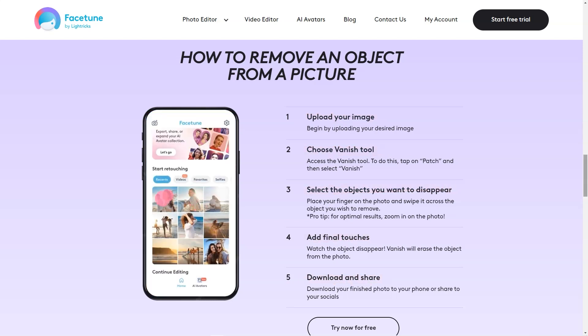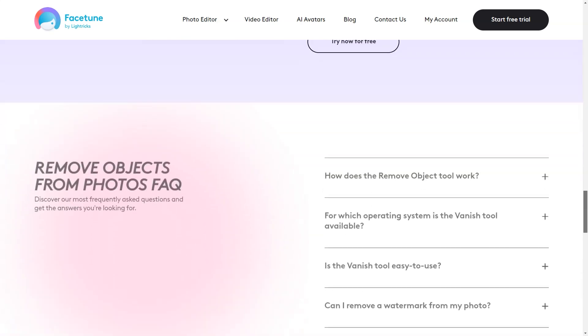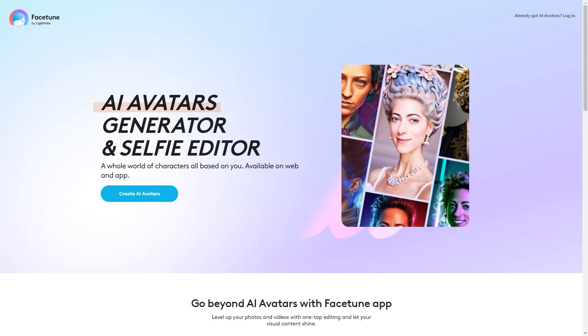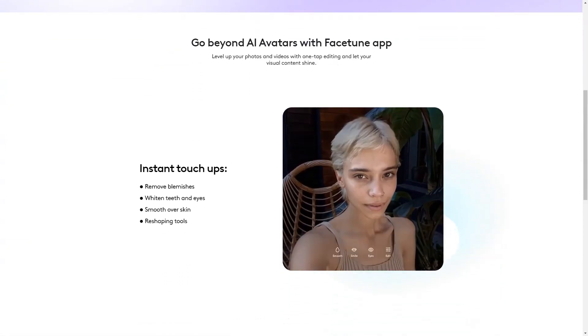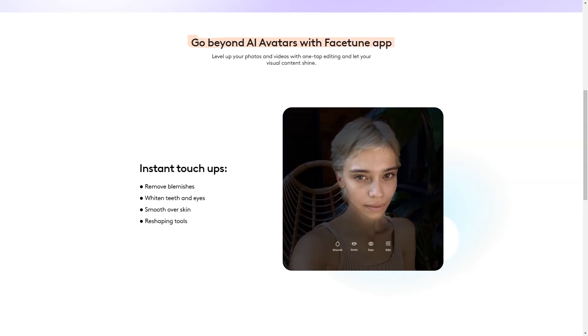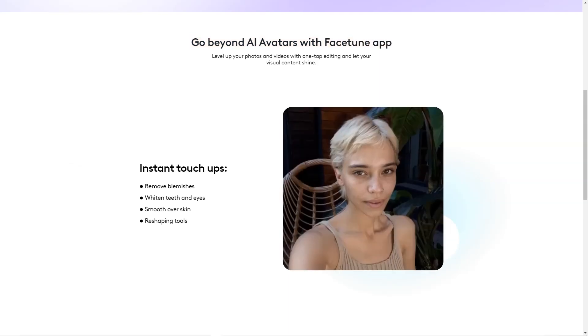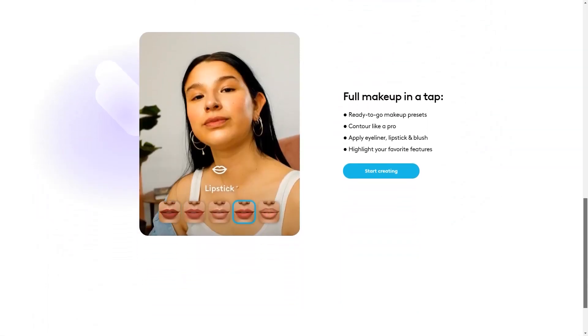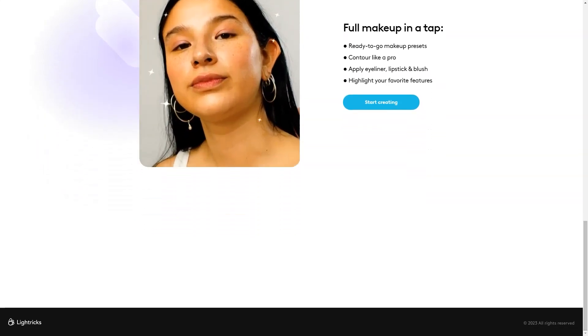No app is perfect and Facetune is no exception. Some people may initially find the app a little overwhelming with so many tools and options available, but with a little practice and experimentation you'll soon get the hang of it. Overall, I highly recommend Facetune for anyone who wants to take their selfies and videos to the next level. It's fun, easy to use, and offers a range of tools and filters that will help you express your unique self and style.